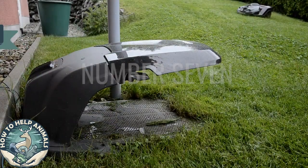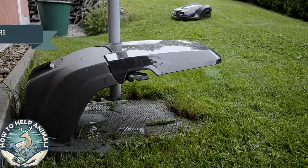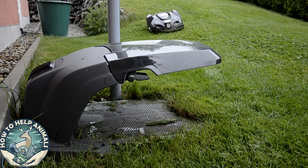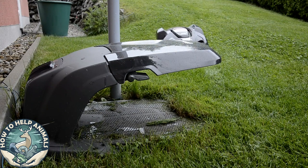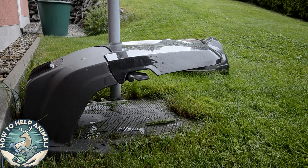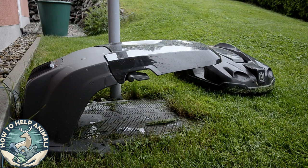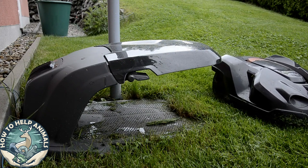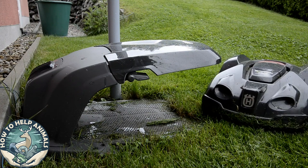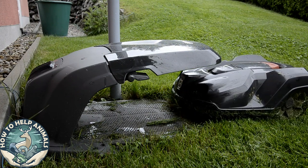Number seven: avoid and limit the use of robotic lawnmowers. There is an increase in hedgehog deaths due to robotic lawnmowers, as many owners let them roam free in the garden almost 24/7. I'm not saying you should stop using your robot lawnmower, but instead decrease the time it spends mowing. Between 10am and 4pm is a good schedule, since hedgehogs are sleeping safely during this time.